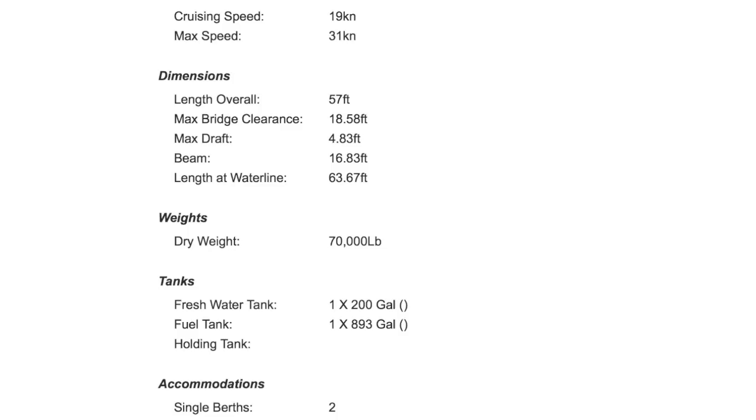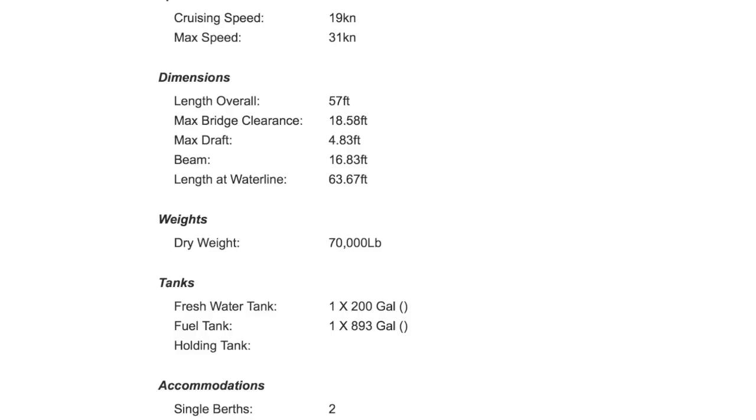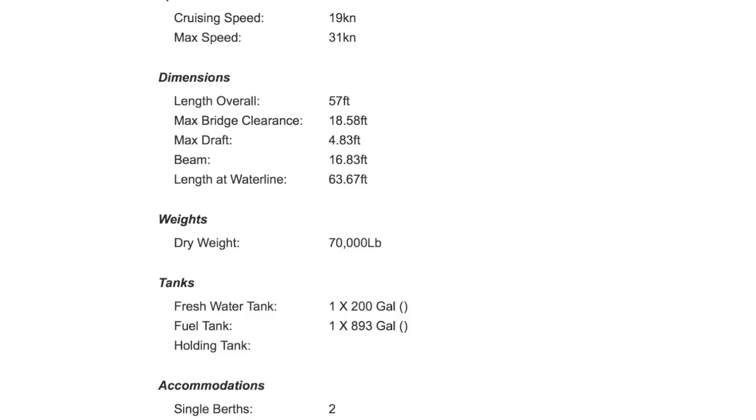On the specs: she is 57 feet, bridge clearance of 18.58 — so 18.6 — draft of 4'83", beam of 16.7, almost a beamy boat. Dry weight of 70,000 pounds — that's pretty good displacement. Fuel tank 893 gallons, fresh water tank 200 gallons. Max speed 31 knots — it's a good boogie. It goes from nothing to planing speed extremely fast; basically this is a hot rod. And it has three staterooms and three heads, and it is an enclosed fly bridge — which I fell in love with. But it had some flaws about that aspect.